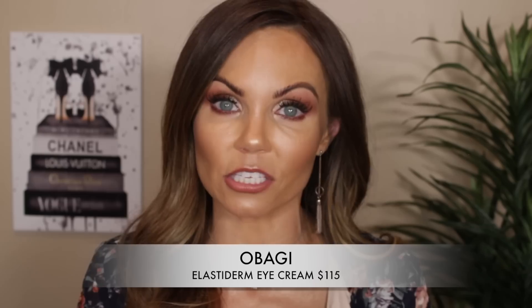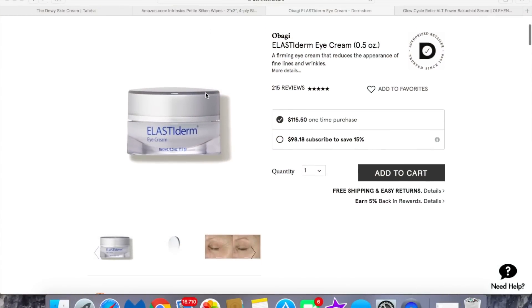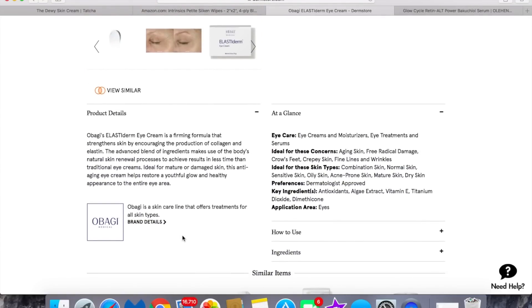For a night eye cream I use the Obagi Elastoderm. This is the first eye cream where I actually noticed my wrinkles minimizing — I can't tell you exactly what's in it, but it is fantastic and highly rated. I first heard about it from Wayne Goss in a video probably five or six years ago, and for the last year I've been using it pretty much every night. I love it.